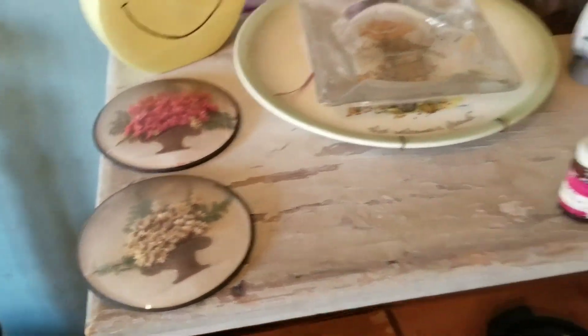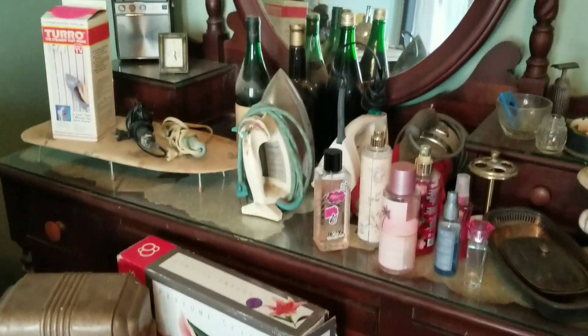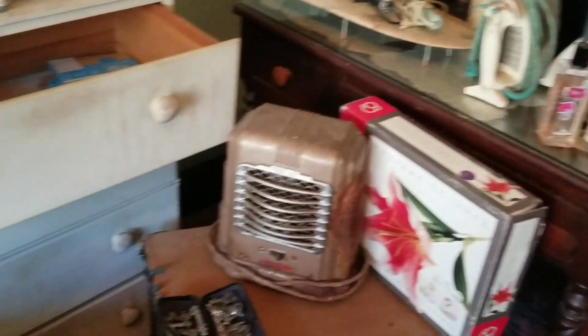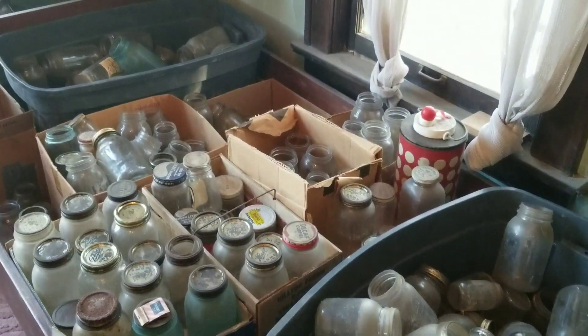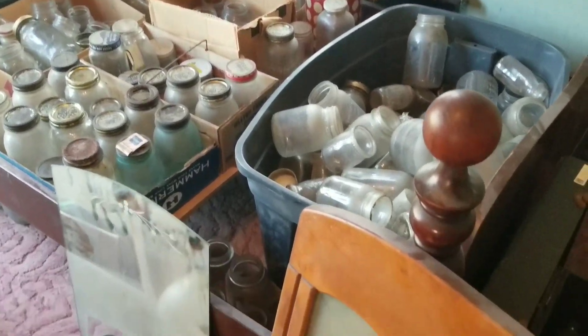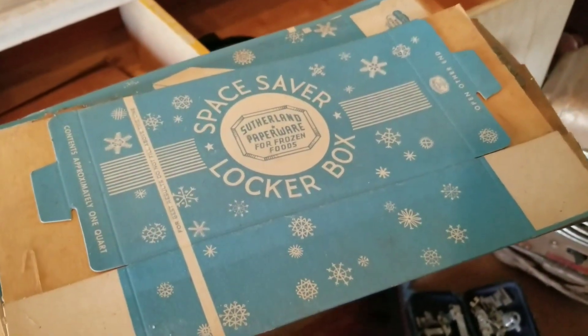There were some little dried flower pictures — I actually did snag those, they made their way into my pile. Some beautiful furniture pieces that were in really great shape were also at the sale. And then it's like they never threw away a single jar — everything from canning jars to sauce jars had been saved.